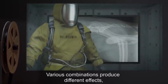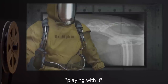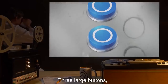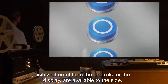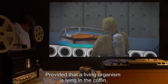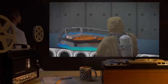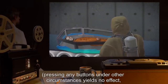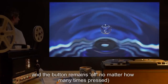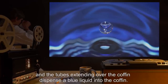Various combinations produce different effects, and Dr. Reitz has been kind enough to spend enough time playing with it to work up a crude user's manual. Three large buttons, visibly different from the controls for the display, are available to the side. Provided that a living organism is lying in the coffin, the first button may be pressed. Pressing any buttons under any other circumstances yields no effect, and the tubes extending over the coffin dispense a blue liquid into the coffin.